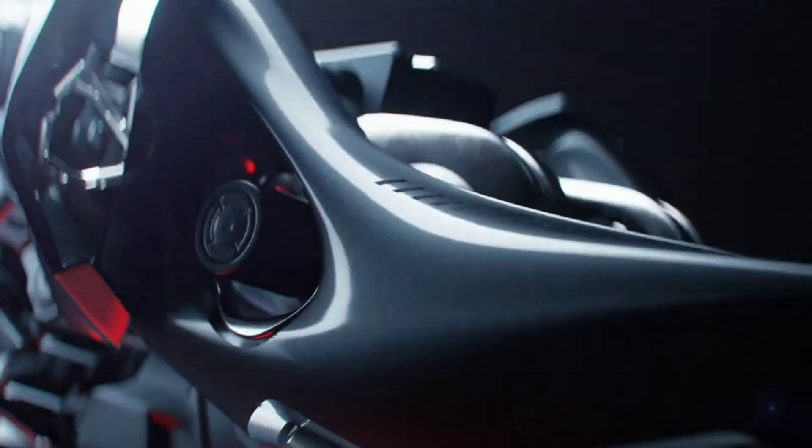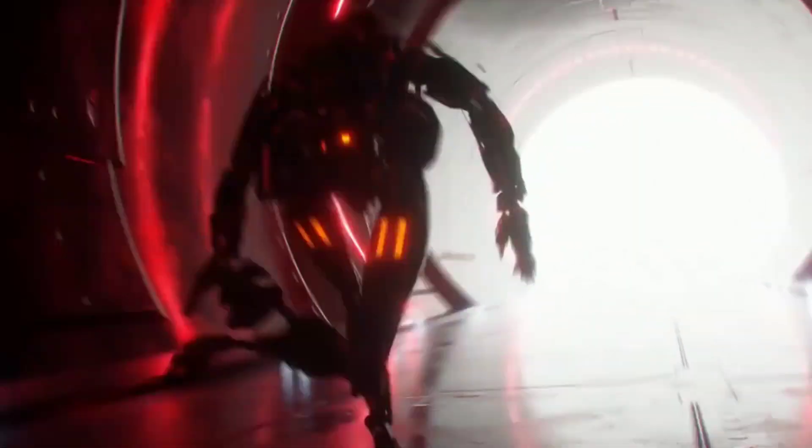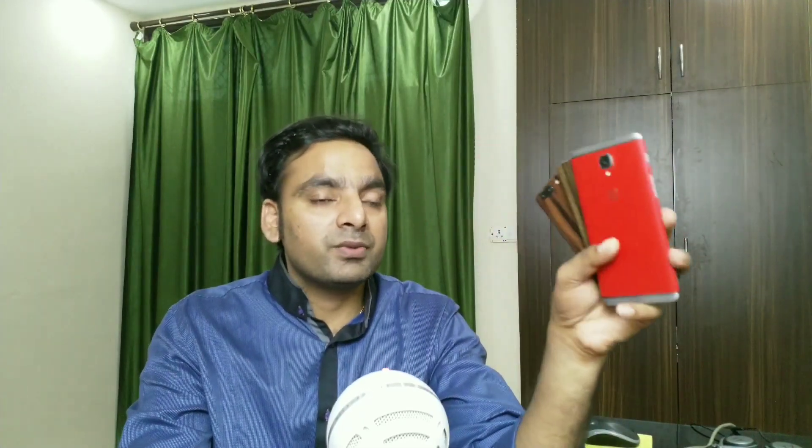Hi guys, welcome back. It is now official - the OnePlus 5T is going to launch next week, and after a couple of days you'll be able to pre-order it. In this video, we're going to see whether you should buy the OnePlus 5T or not. I'll divide this into two perspectives: first, for existing OnePlus 3, 3T, or 5 users whether you should upgrade, and second, for non-OnePlus users whether you should buy it, and if not, what the alternatives are.